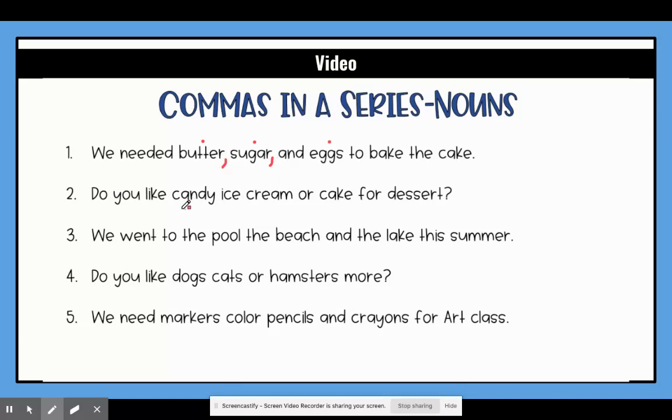So let's look at our next sentence. It says do you like candy, ice cream, or cake? So our three items are candy, ice cream, or cake. Again we need to put commas in between because this could be confusing for the reader — it might look like 'candy ice cream' like maybe a Sour Patch Kids ice cream — but we're talking about three separate things, so we need to put a comma here.